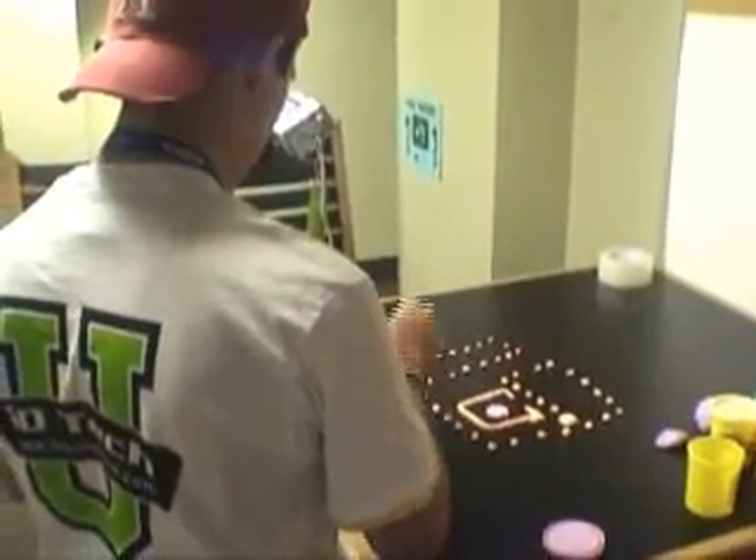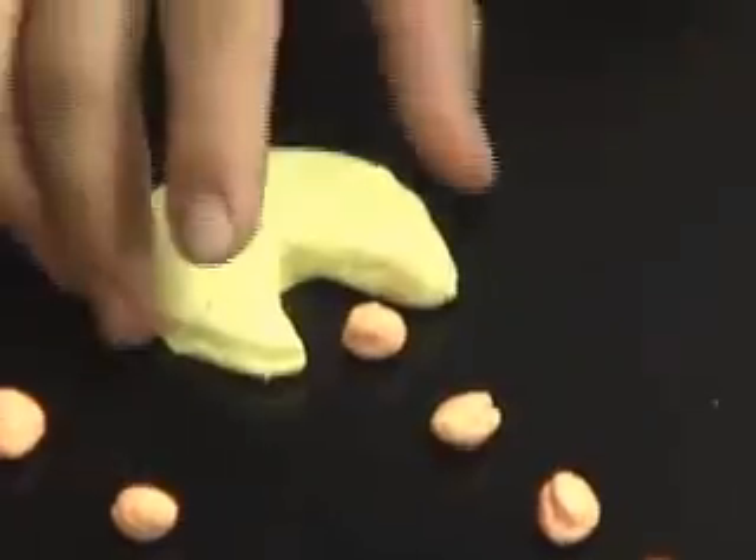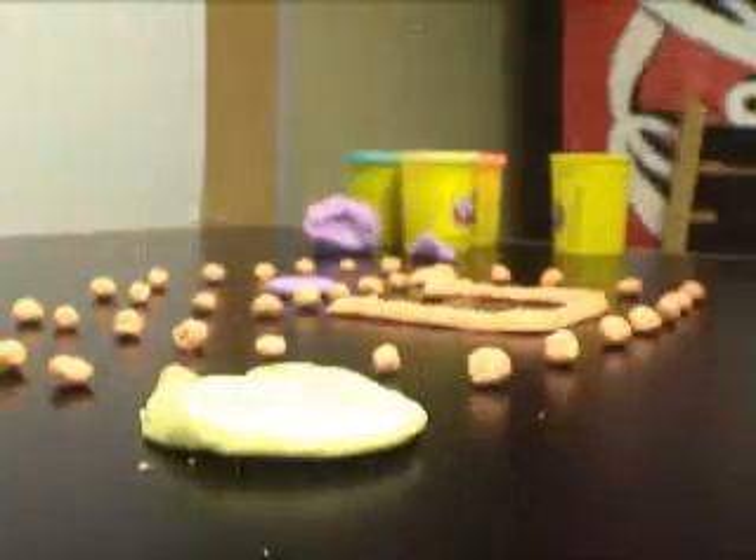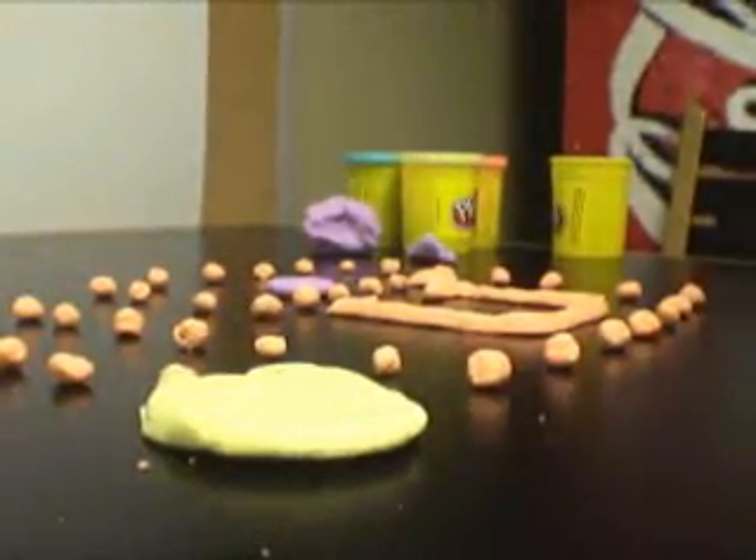My name is Drew McNeely, I'm 16 years old, I'm from Charlotte, North Carolina. This is my first time coming to this camp. Basically I'm making figures out of clay and moving them a little bit each time, taking a different picture, and then I'll compile those into a video file. The claymation project I'm working on now is a claymation version of Pac-Man.